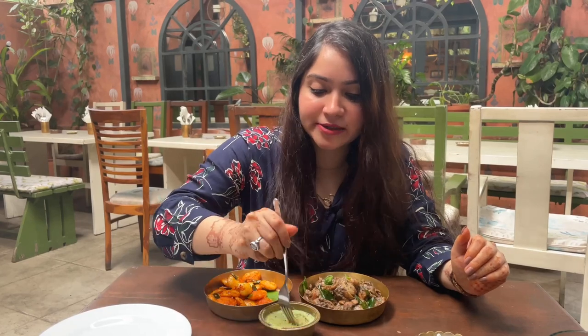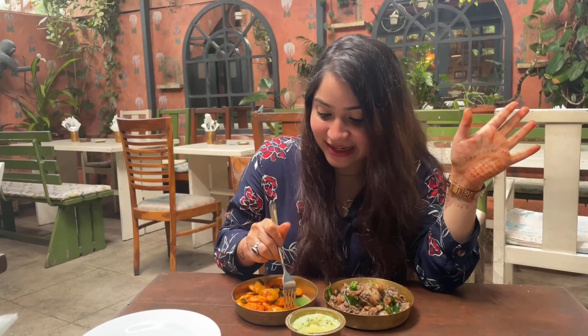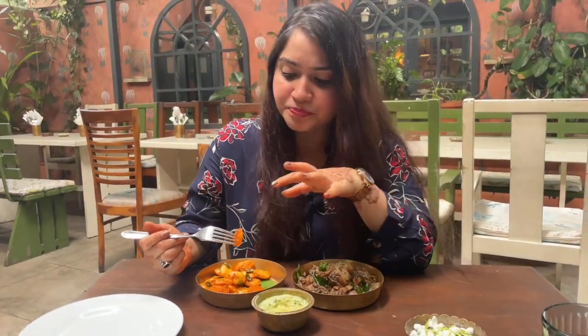Wow, so authentic! That coconut chutney with mustard seeds ka tadka is incredible. You know those idlis you get on the streets - those people who carry idlis on a cycle, with vada bhi hota hai - unki chutney jo hoti hai wo superb hoti hai. Same street-style idli you get here. If you have hygiene concerns but really want to try those idlis, you can come here for exactly the same taste. Chutney mein poora coconut ka flavor hai along with mustard seed ka tadka. The idli has a little spicy flavor along with sesame seeds - yum!